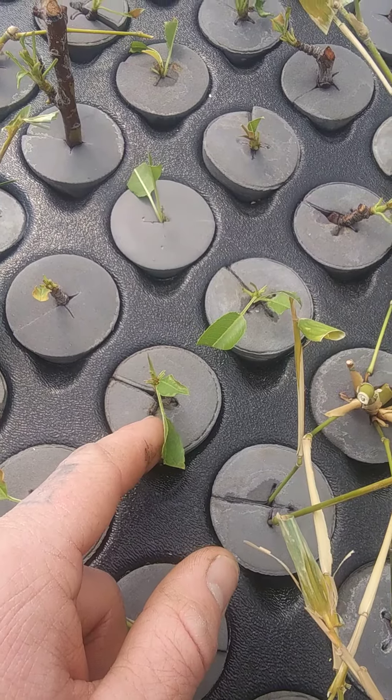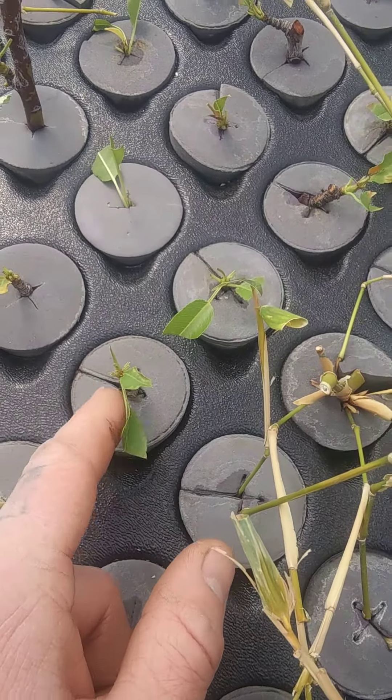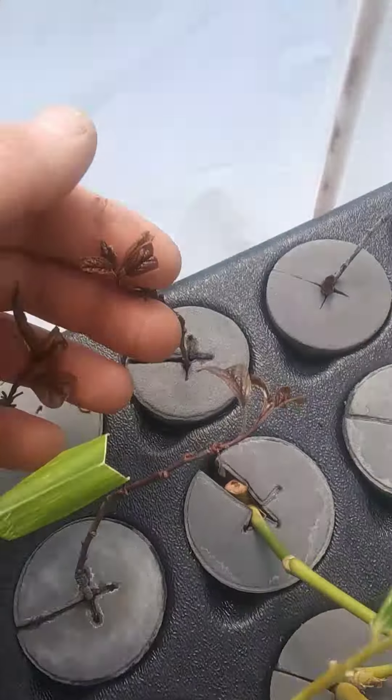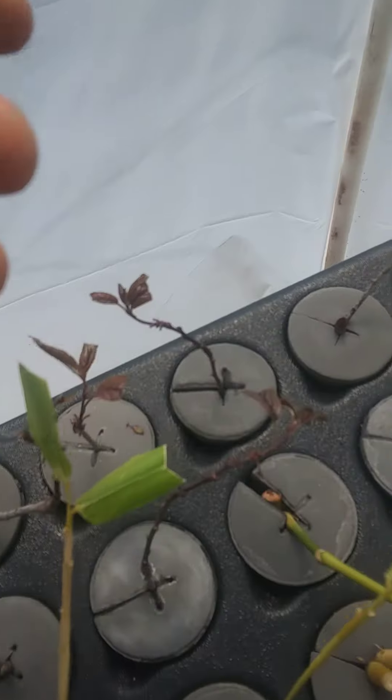These are almond — not peach. These are almond trees and they're all doing pretty happy. These plums are doing happy too.